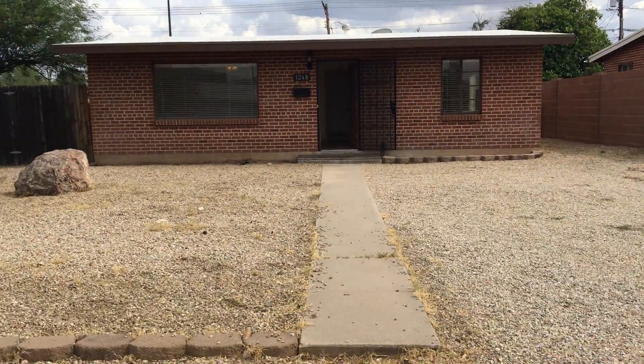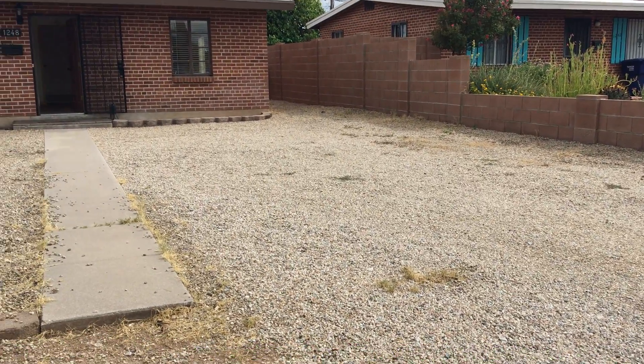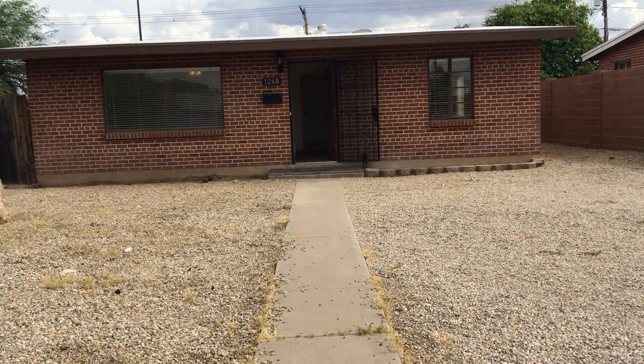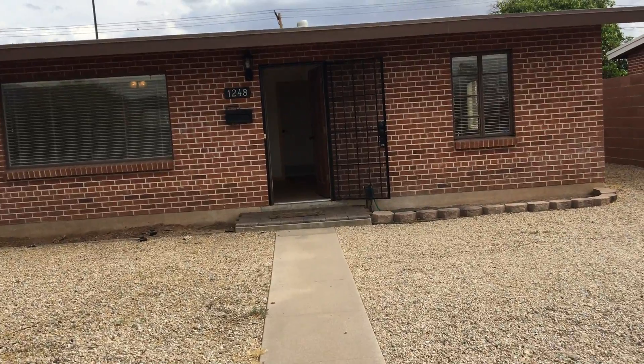One of the things you'll immediately notice about the property is that it's got a lot of off-street parking. It's a long kind of driveway for off-street parking. This is a brick one-story house with two bedrooms and one bath.